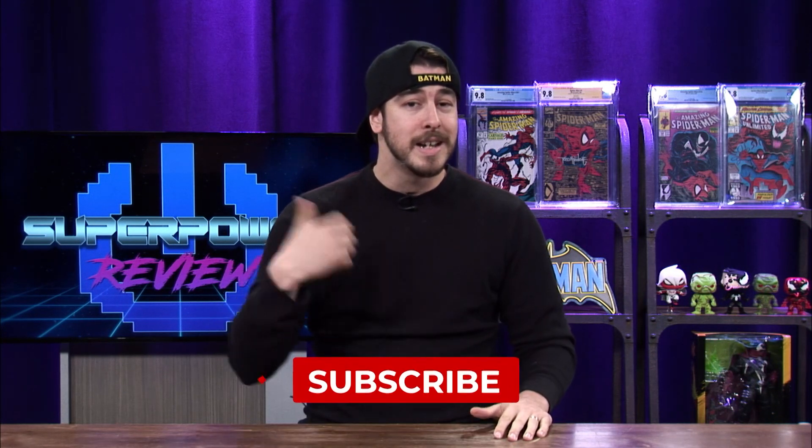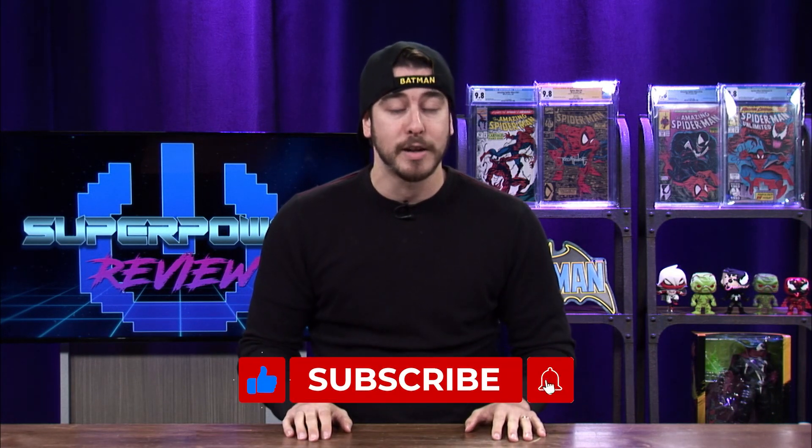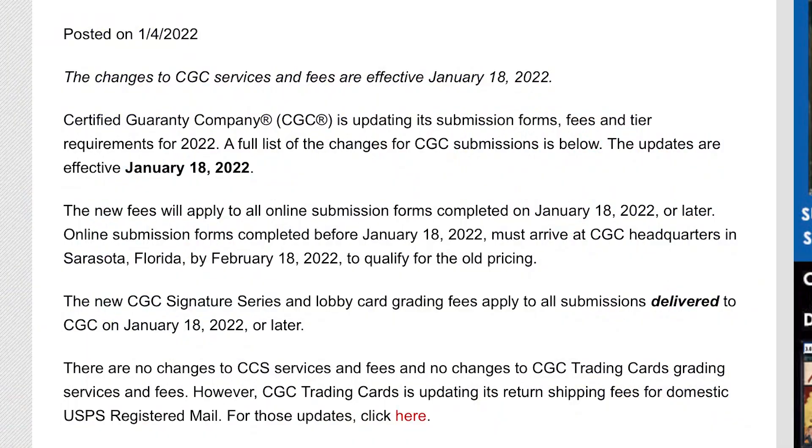Please smash that like button if you like today's content or find it helpful. Let me know in the comment section your thoughts about the CGC price increases, and subscribe to the channel to show your support. I'm going to be showing CGC's website on their new information about their price increases.